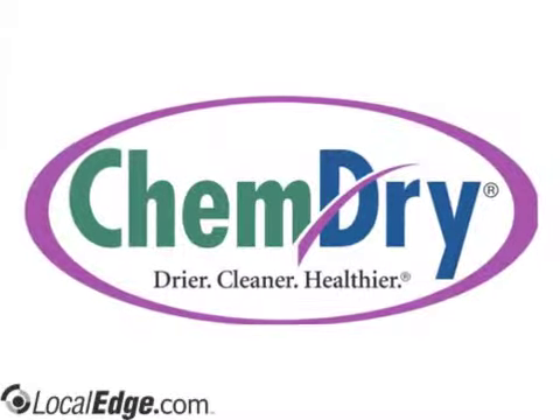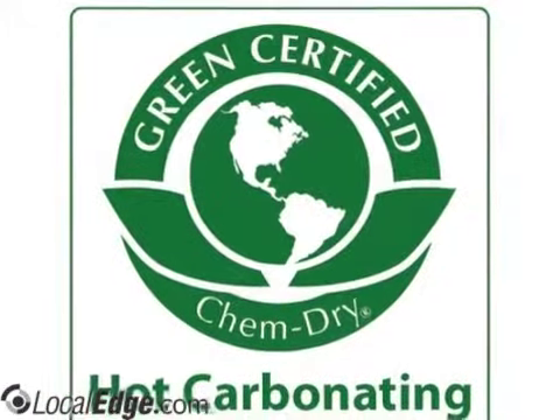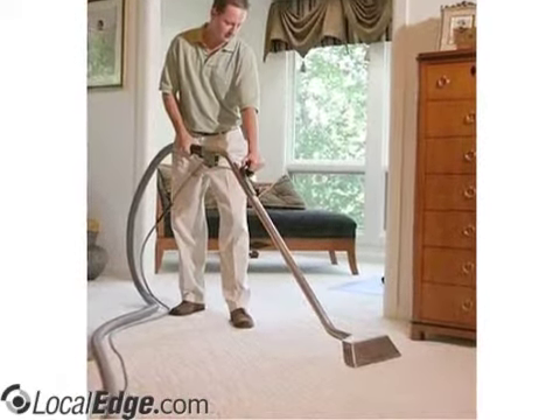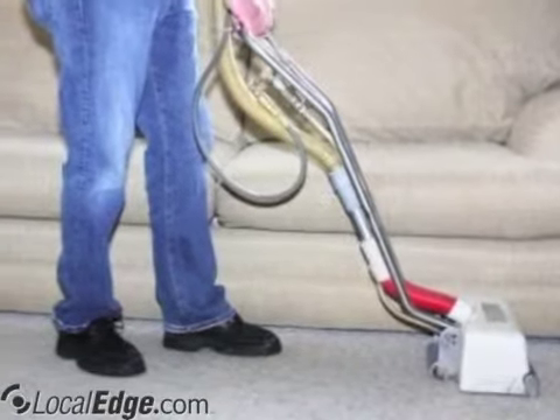By cleaning your carpets the ChemDry way, you can ensure a healthier home for your family. ChemDry carpet cleaners use the Natural, a proprietary hot water cleaning solution that uses the power of carbonation to lift dirt to the surface, where our powerful suction tools whisk away the dirt, leaving carpets clean deep below the surface.